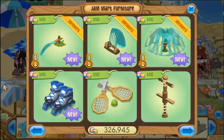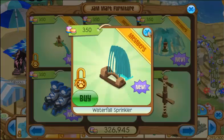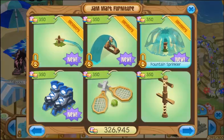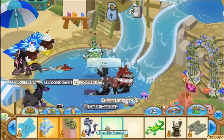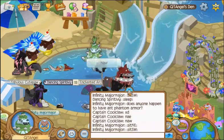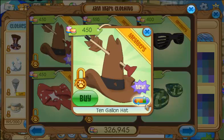Then there's a clothing item that came the next day, and then it was these three sprinklers one day after another. These actually came out in the Eagle Adventure beforehand. And then the new item is just this 10 gallon hat.